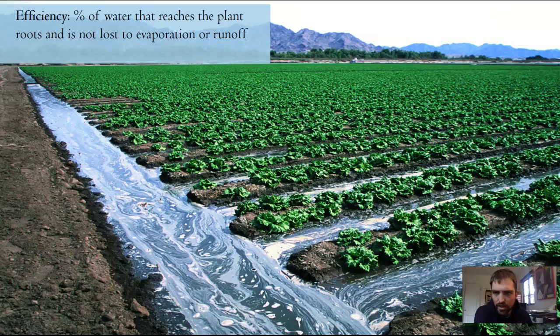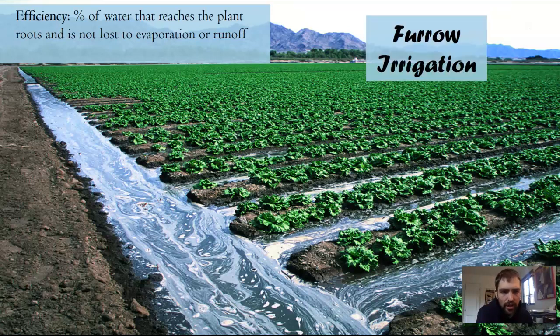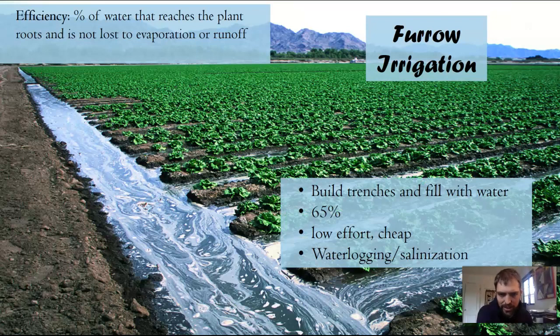Efficiency is the percent of water that reaches the plant roots and is not lost to evaporation or runoff. The first irrigation type is furrow irrigation, where trenches are built and filled with water constantly. The efficiency is 65% — it doesn't take a lot of effort and it's really cheap — but there's a lot of water logging and salinization. Those are the main issues with this type, and obviously we wouldn't do this here in New Mexico.